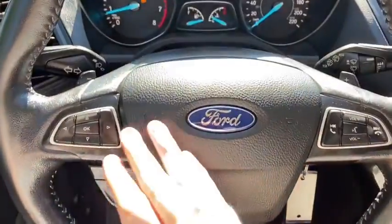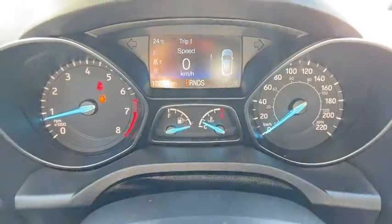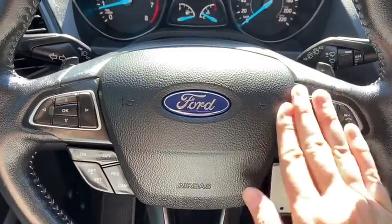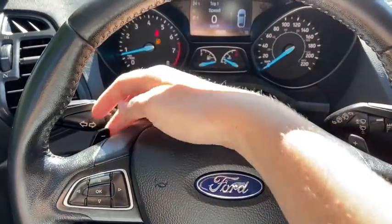On the steering wheel, on the left-hand side you have arrows to take you through your information panel, where we can see we have about 122,000 kilometres. Just below that you have your cruise control settings, and on the right you have your audio and hands-free with paddle shifters located in behind the wheel.